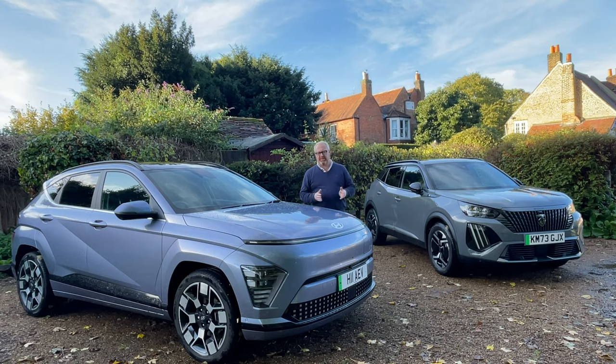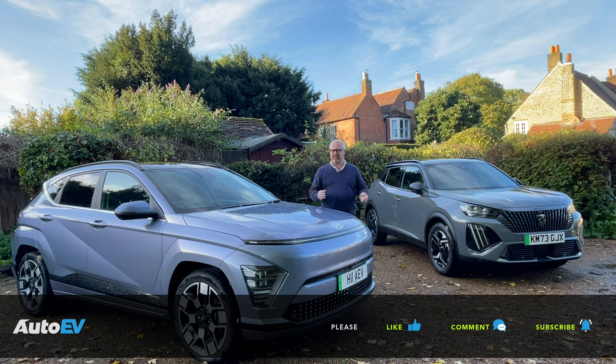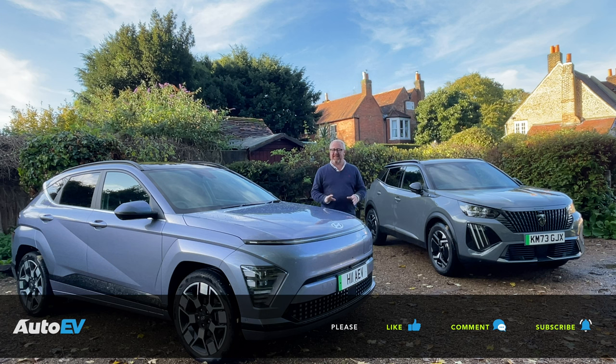Before we get started on this week's twin test between the new Hyundai Kona and the Peugeot E2008, it is of course that time where I would ask you to make sure you are subscribed to the AutoEV channel. Once you've done that, press the little bell button down below so you'll be notified when our next video goes live. If you enjoy it, give it a thumbs up, and don't forget to leave us your comments down below.